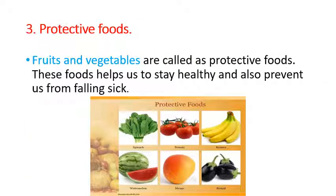Now let us see about protective foods. Fruits and vegetables are called protective foods. These foods help us to stay healthy and also prevent us from falling sick. So children, fruits and vegetables are called protective foods because they help us stay healthy and prevent us from falling sick.